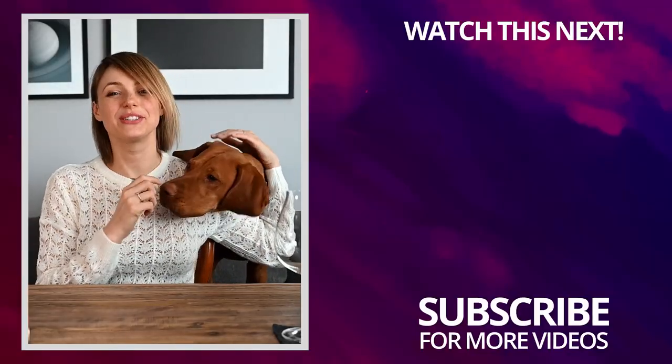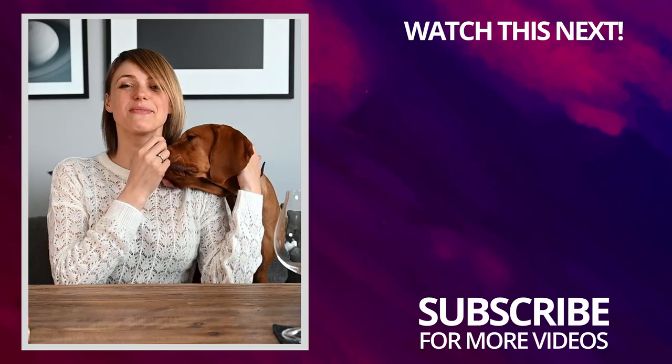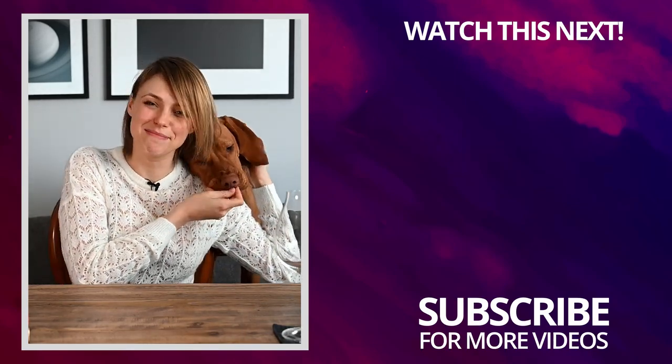I hope you liked my video. Be sure to subscribe to my YouTube channel as I will be posting new videos all about wine weekly.